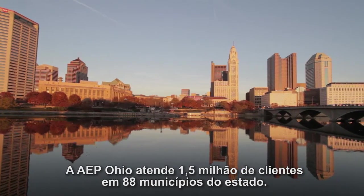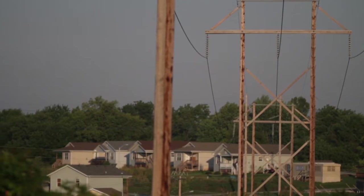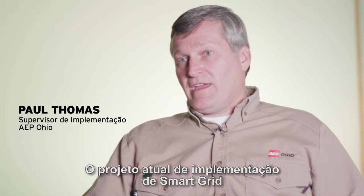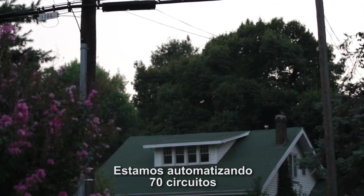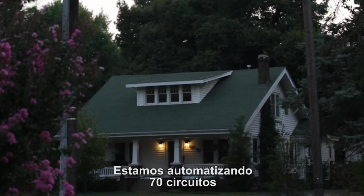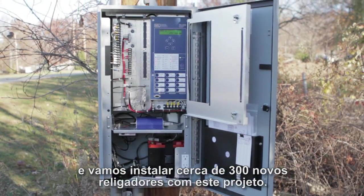AEP Ohio serves one and a half million customers in 88 counties around the state. The Grid Smart deployment project we have going on right now is associated with approximately 110,000 customers. We have 70 circuits that we're putting the distribution automation on, and approximately 300 new reclosers will be installed with this project.